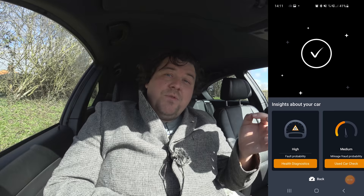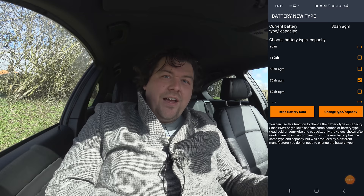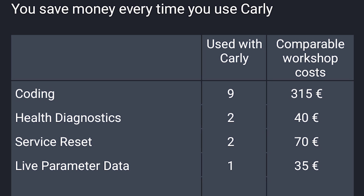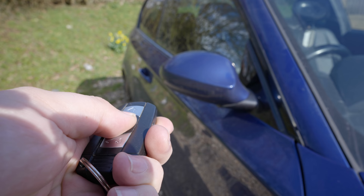In terms of the maintenance side of things, it's very handy too. I recently had to change the battery in my BMW, and with modern BMWs they need to know what battery is in the car so they can charge it correctly and prolong its life. Most main dealers are going to charge you a fair amount to do that, but with Carly, if you've got the paid version, you can do it yourself in a couple of minutes.